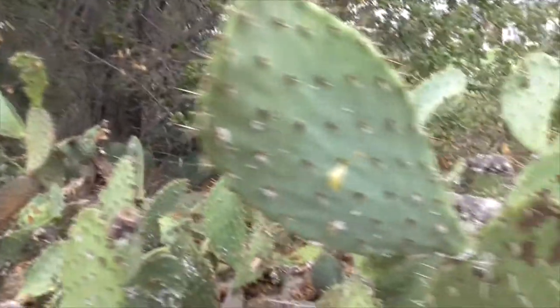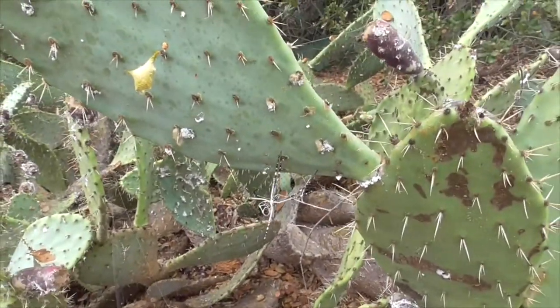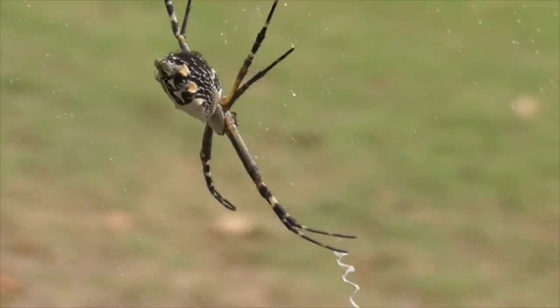They are cannibalistic. Here's a female — she's a big one. They are cannibalistic, and the female will eat the male after they mate.